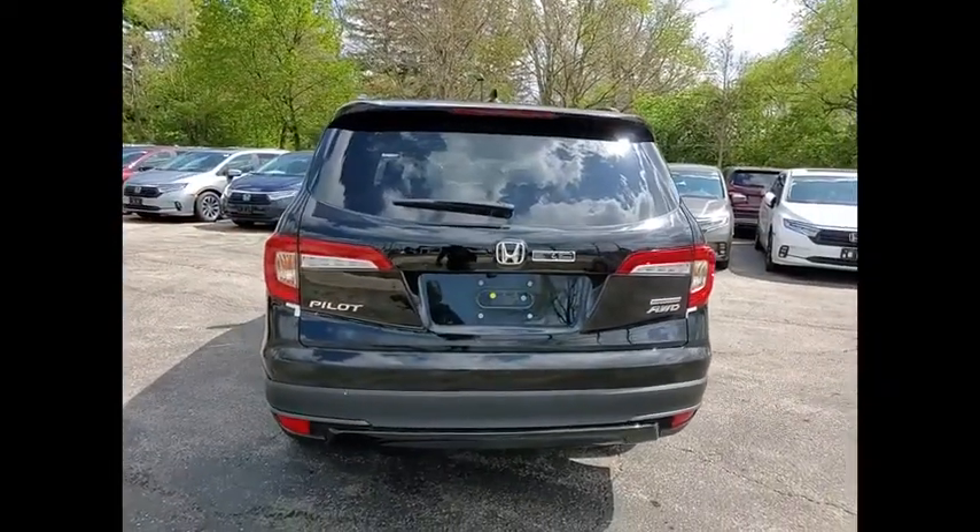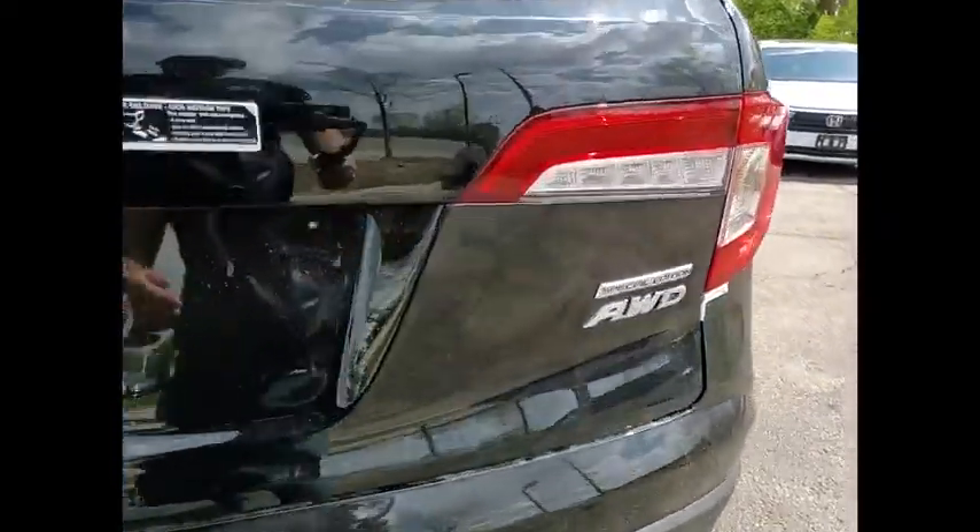Electronic stability control. Alloy wheels. Power lift gate. Brake assist. Traction control. Remote keyless entry.